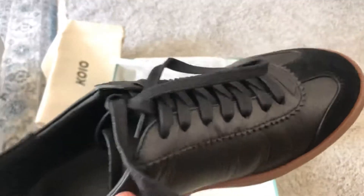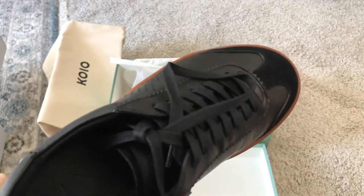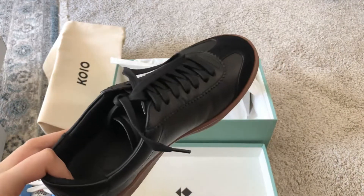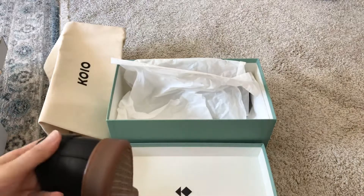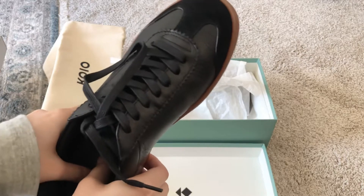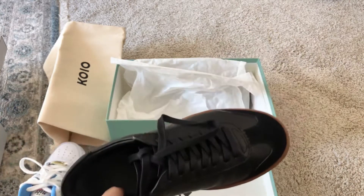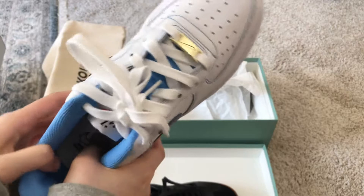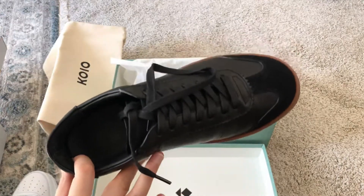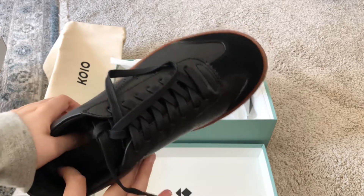I tried on Air Force One, Adidas Stan Smith, and Koio. I don't think the Koio pair is necessarily more comfortable than the others — in fact the other sneakers have more cushion. The leather, when you first get it, definitely feels firmer and harder than the Air Force One. But over time the leather will mold to your feet, and it tends to last longer and be more durable.